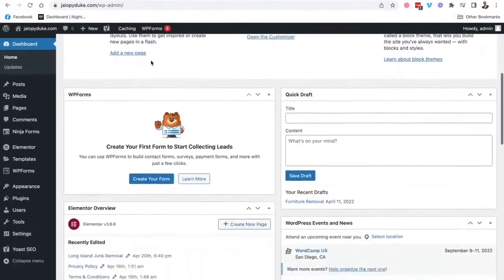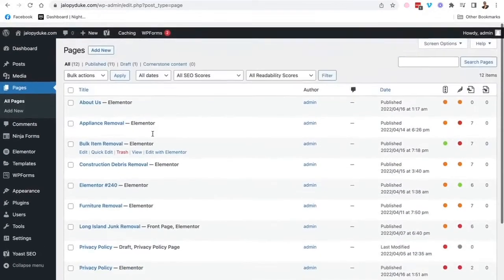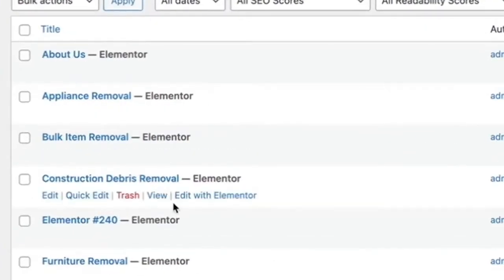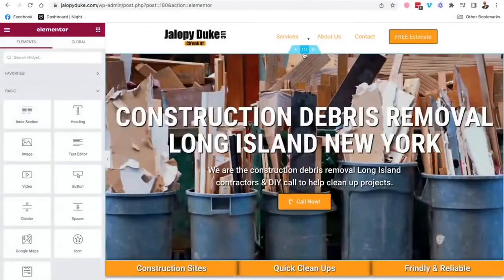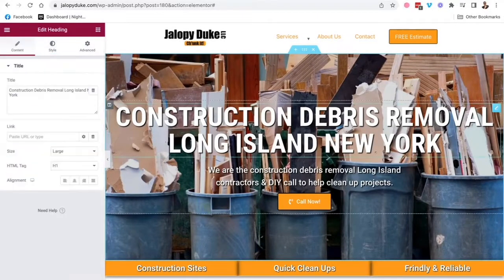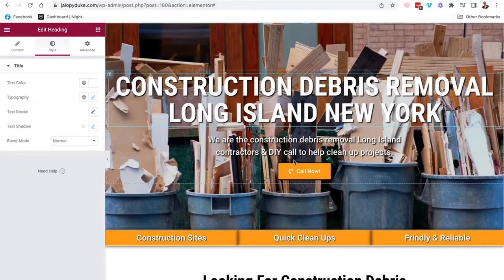Here's the backend of a WordPress website. It seems complicated, but it really isn't — once you fiddle around with it for a while, it's not that difficult. Here are all the pages built out for this site. If you want to edit one of these pages, for example his construction debris removal page, you click on 'Edit with Elementor' and you see the page right here. You just click on things and you can change the background picture, change out the image, change your text really easily, either here or in the sidebar. Here's your button — you can change the color of your button just like this.